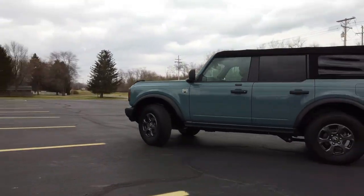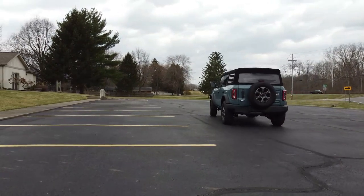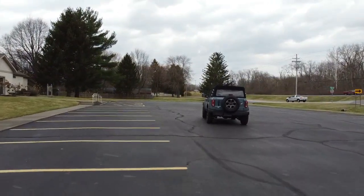I kind of tailor my videos to who's really watching them, so I'm not going to dive into all the different gearing options, locking differentials, beadlock-capable wheels, and off-road stuff, because based on the people I've seen buying these, most of these don't actually see the rugged terrains they're built for. If you're an off-road monster, those videos do exist. But this is just going to be a basic overview of the Big Bend trim.